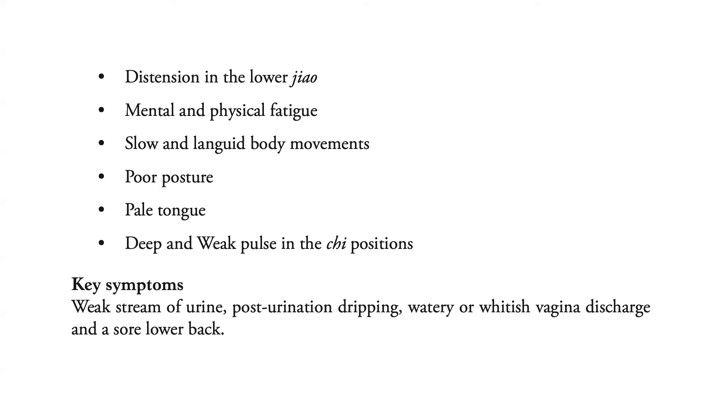Key symptoms include a weak stream of urine, post-urination dripping, watery or white vaginal discharge, and a sore lower back.